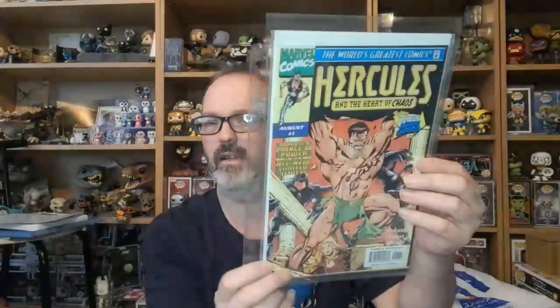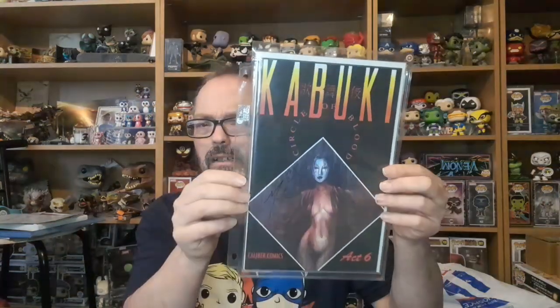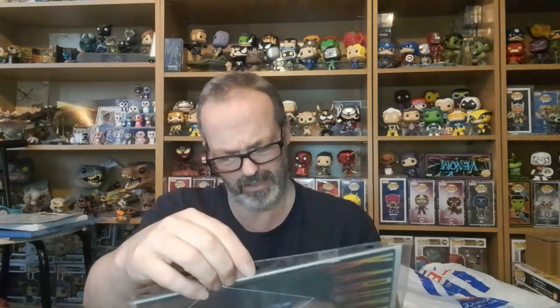Next we've got Marvel Comics number one: Hercules, direct edition. Again I haven't seen these forever, and it is limited to 100 copies, signed by Tom DeFalco. We also have Kabuki — interesting cover — signed by artist David Mack, a series of 6,000 copies.